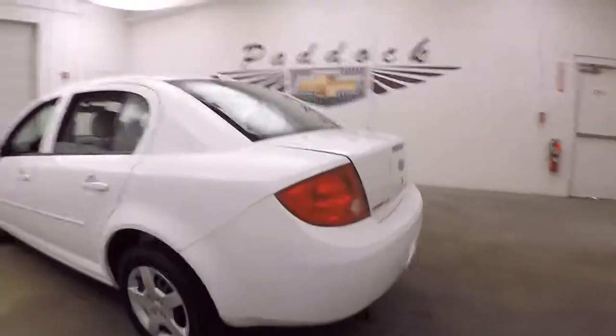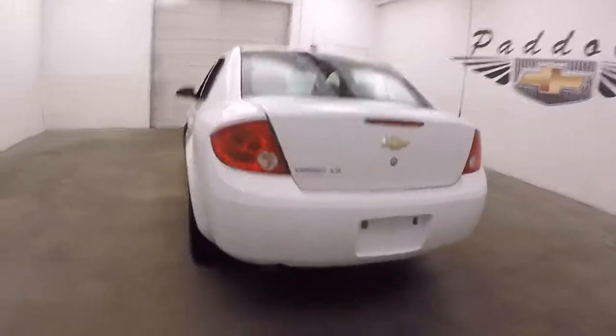It's a four-door. Everything is manual in it — manual windows, manual mirrors. Nice large trunk, plenty of space.